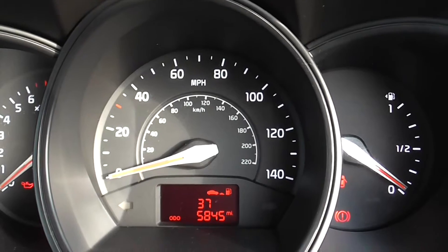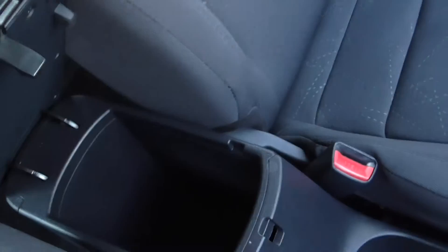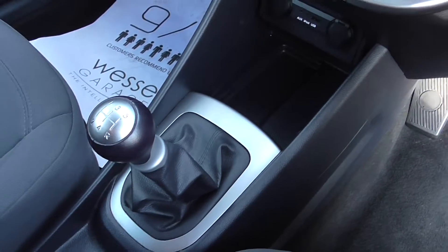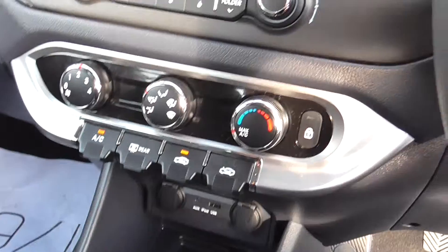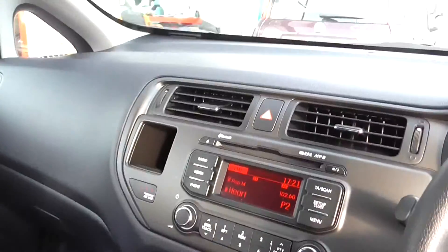The car has done 5,845 miles. Features include storage space, cup holders, a 5-speed manual gearbox. This is a petrol. It's got two 12-volt power outlets, iPod connection, air conditioning, and a CD and radio — it also has Bluetooth and mood lighting.